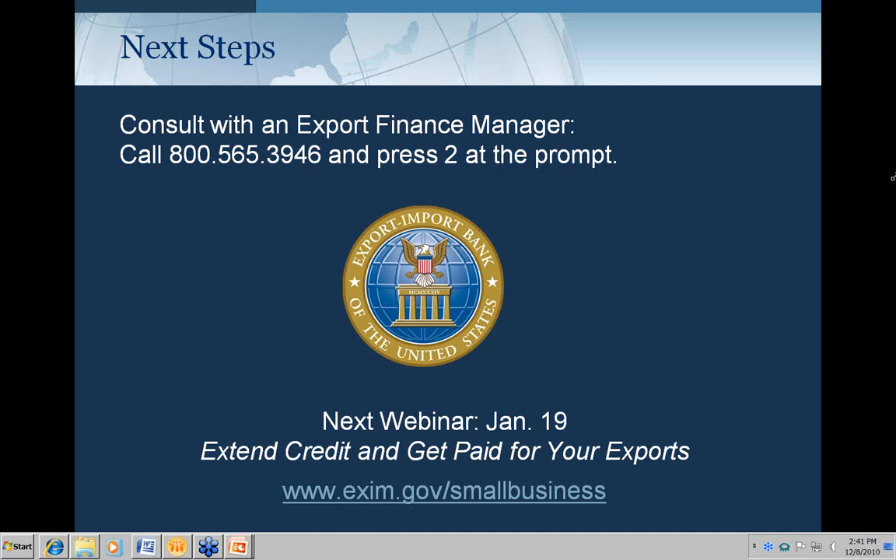Do we need a D&B report to qualify for credit? We do get D&B reports — Ex-Im Bank's operations area pulls a report when an application comes in. If you're not listed in D&B's database, it would be strongly advisable to get your information to them. You don't have to provide the report yourself; we pull it as a matter of routine practice.